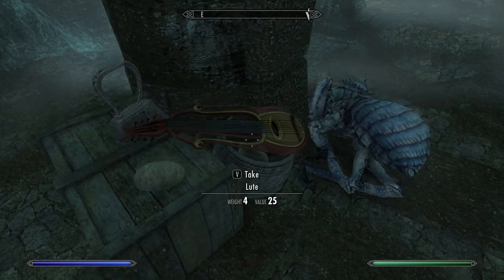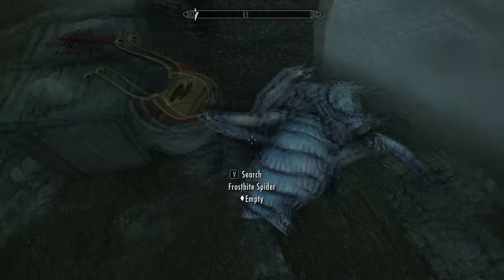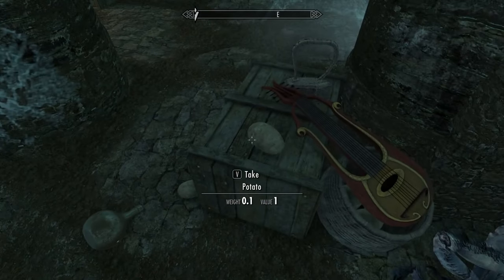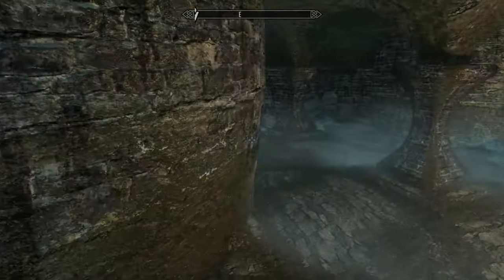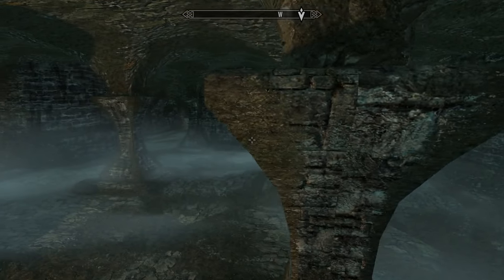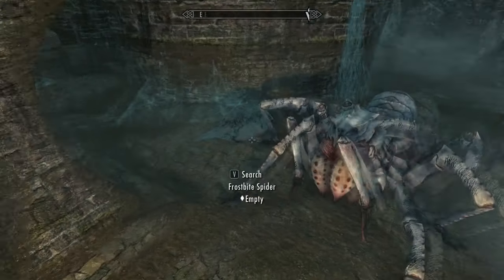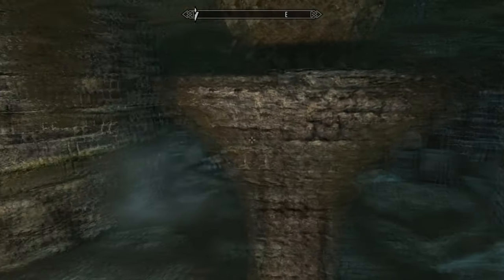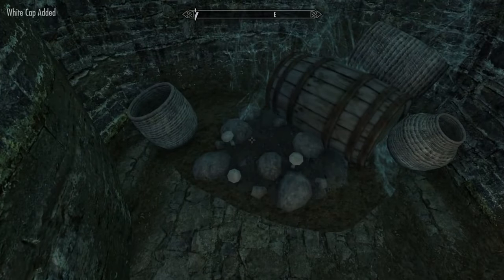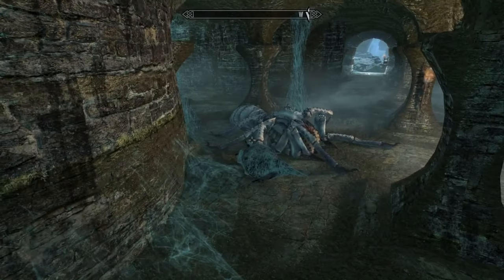Oh, somebody left their loot down here. There are these catacombs down here — this is going to get confusing. This is just a frostbite spider; it looks bigger to me. Skeever tail? Sure, why not. Let's just go ahead and fill up our inventory with ingredients I'll never use.